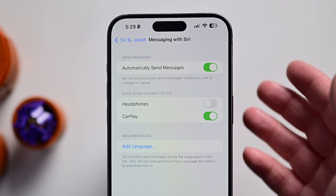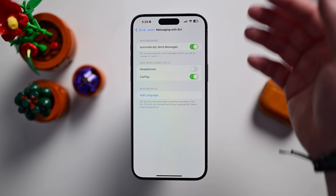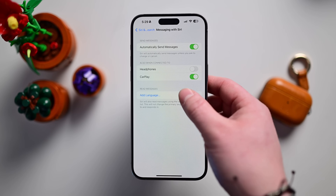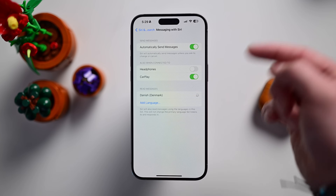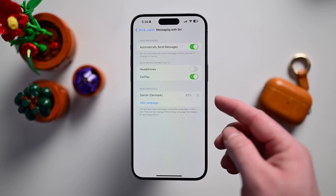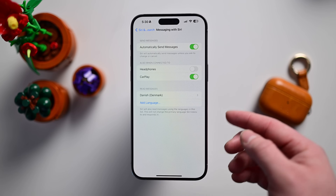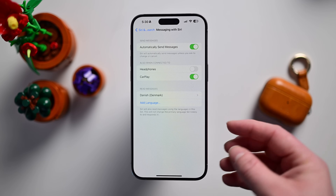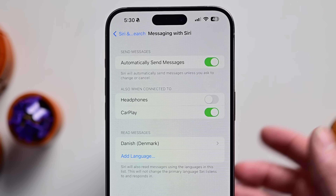Siri has had the ability to respond to messages and read them back to you for a long time. Now there's a new option to add multiple languages, so when messages come back it'll be able to read them in different languages. You can add multiple languages, which is really cool for any multilingual users. Siri will be able to identify and respond with the appropriate language in your messages.